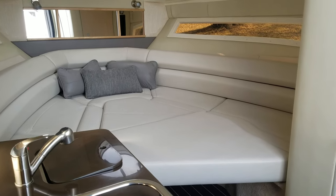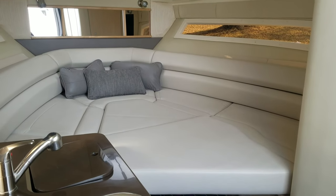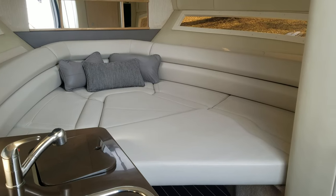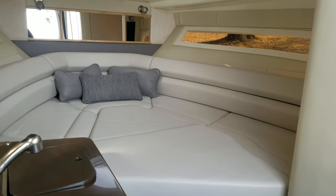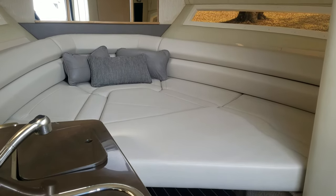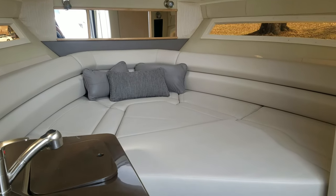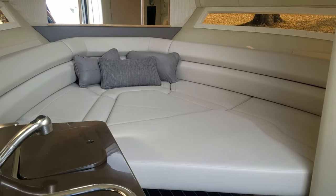I wanted to show you the V-berth made up into the sleeping arrangement with the dinette out. It's big — a comfortable, big area to sleep. You do have the mid cabin as well, but that is a very nice, big V-berth when converted.